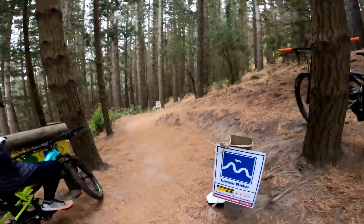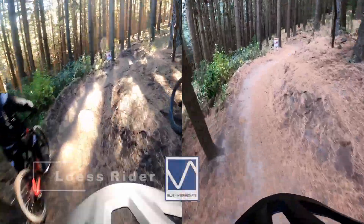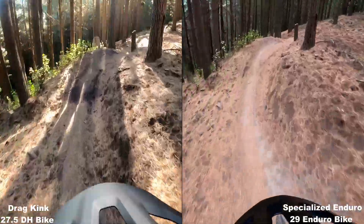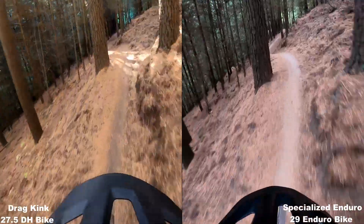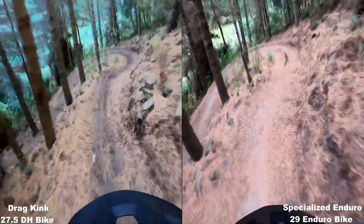Without too much more jibber-jabber, chuck you on top of the Specialized Tactic 4, and let's go get Lois full gas. I'll watch this and analyze it in real time. So far pretty even — not much difference here.